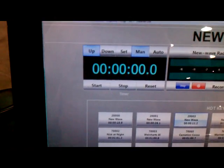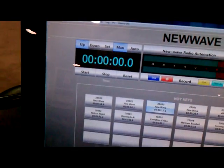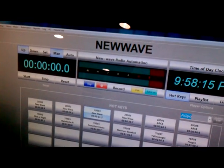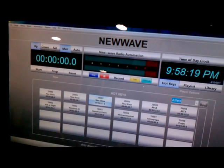It also includes an up-down timer in which you can set manually, or you can have it in auto mode so that when you start an audio file, it will begin to play. Here in the middle is the recorder in which you can select any sound card and record any feed, either your live feed or your automation running in the background.